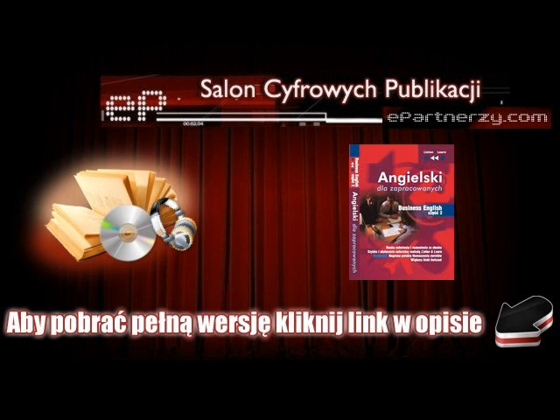Wynająć stanowisko — Apply for stand space. Wyjaśnić procedurę — Explain the procedure. Dostarczyć formularz rejestracyjny — Submit a registration form. Wyszczególnienie wystawianych produktów — Specification of the exhibited products. Termin zgłoszenia — Date of submission. Być powiadomionym o czymś — Be notified of something. W późniejszym terminie — At a later date.